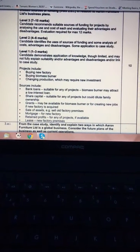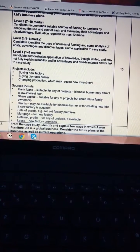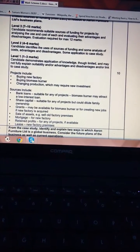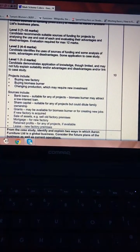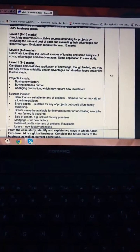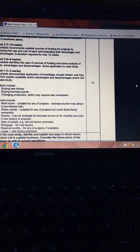Buying a new factory would clearly require a mortgage — long-term, around 25 years. For the biomass burner, the government is offering low-interest grants for creating new jobs in new factories, and in this case for eco-friendly environmental activity, which would be beneficial. Bank loans could also be used for the biomass burner if they didn't qualify for a government grant or low-interest loan. For changing production, you could lease equipment to cover the equipment side, or sell more shares — though that would dilute family ownership and it's difficult in a private limited company.